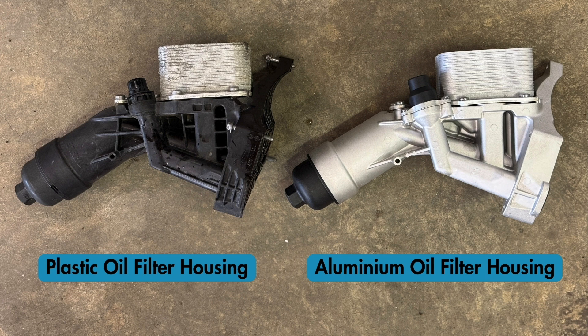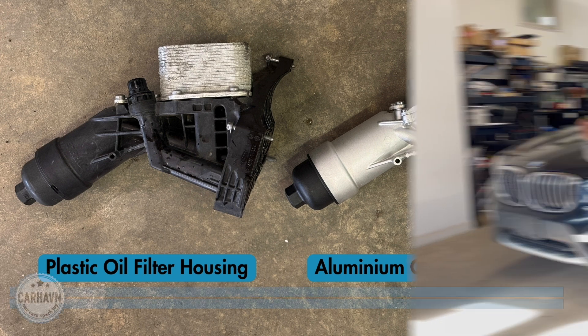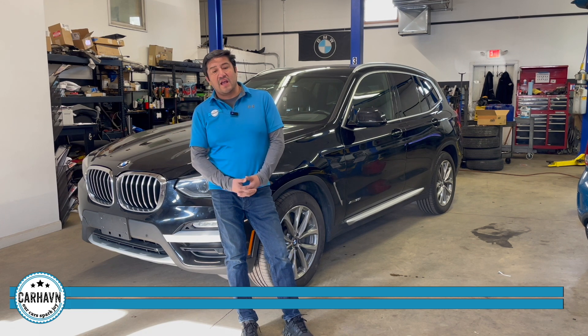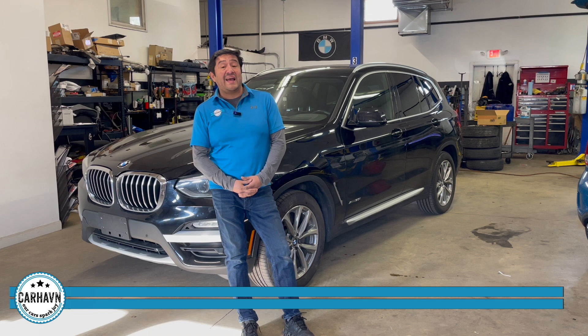That probably saved them money. They got it out of the warranty period, which is typically 48,000 miles. But that leaves you as the owner with a ticking time bomb at about 80,000 to 90,000 miles. You will see later the failure mode specifically, which is a pretty bad crack inside the oil filter housing gasket.